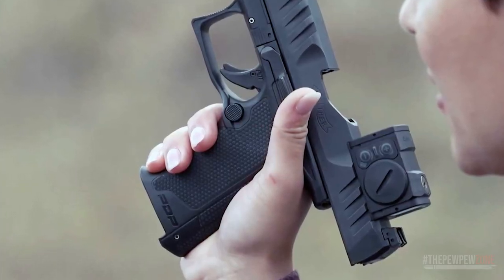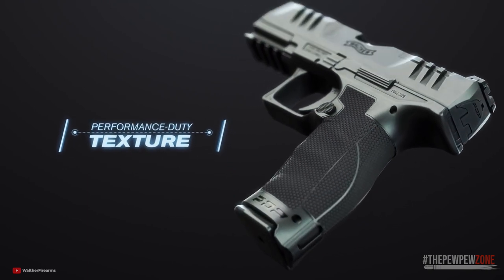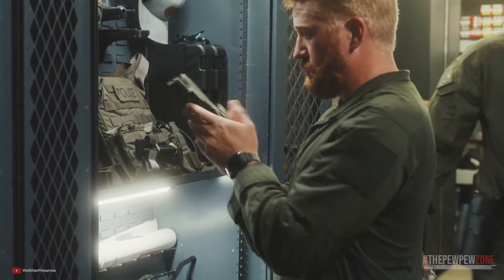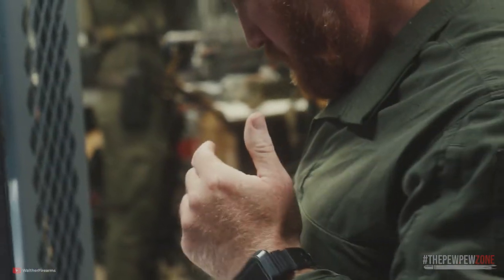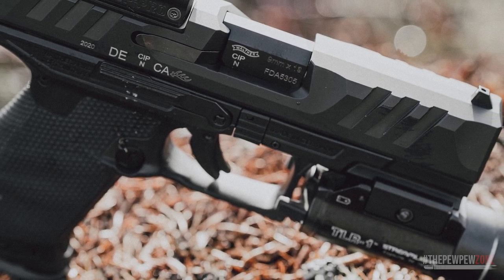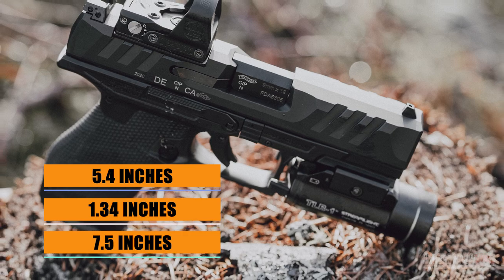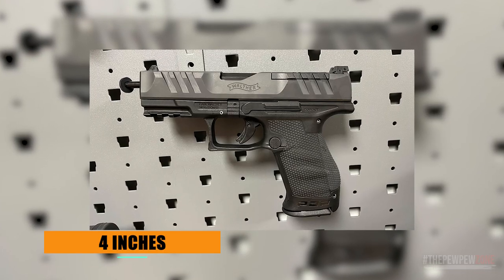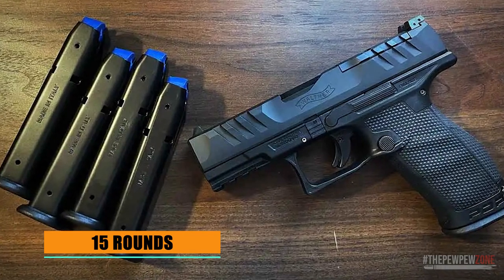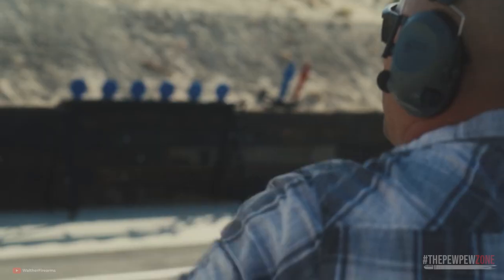The Walther PDP Compact is a versatile handgun providing exceptional performance under various conditions. With its unique design and the backing of Walther's historic expertise, it consistently surpasses expectations, making it ideal for both concealed carry and traditional service situations. Available in a sleek black color with a steel slide and polymer frame, it measures 7.5 inches in overall length, 1.34 inches in width, and 5.4 inches in height. The 4-inch barrel contributes to a manageable weight of 24.4 ounces, and it comes with two 15-round magazines. With a trigger pull of 5.6 pounds, the Walther PDP Compact is capable of pinpoint accuracy.